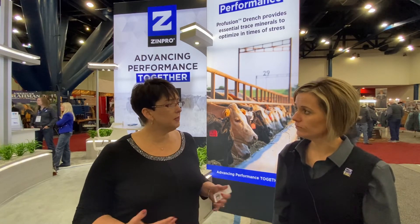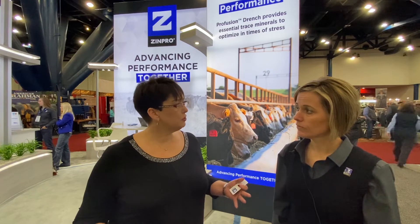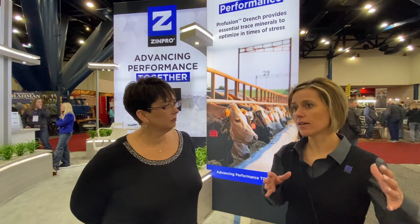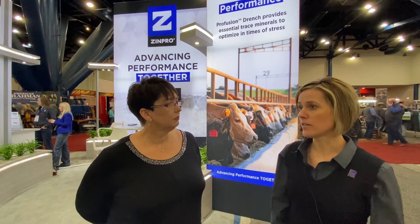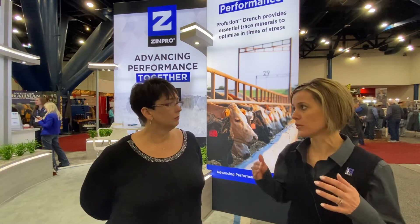Is this a big issue in the industry when calves come out and they're weak or having trouble? There's a gap between cow-calves being moved to feed yards — how to transport them, get them unloaded, and get them acclimated to the feed yard. This perfusion drench is helping bridge that gap.